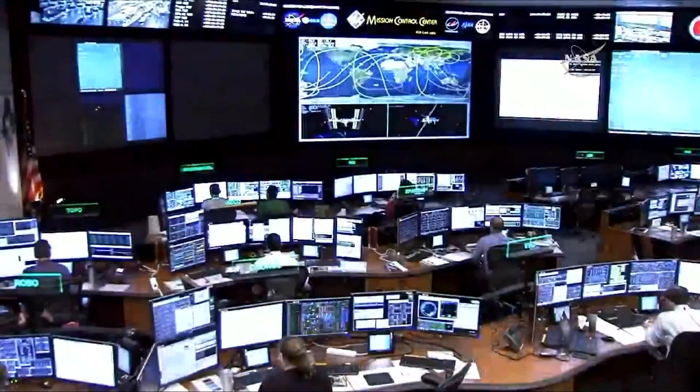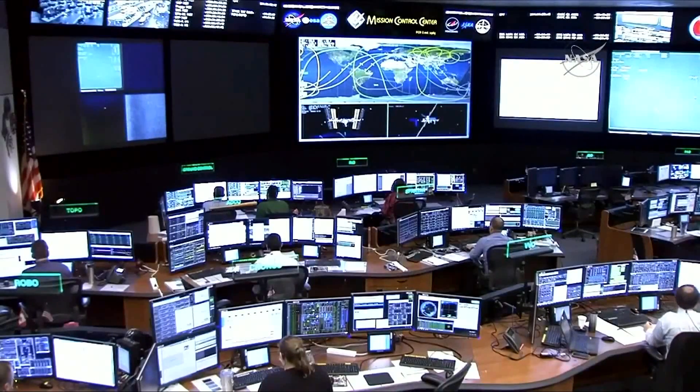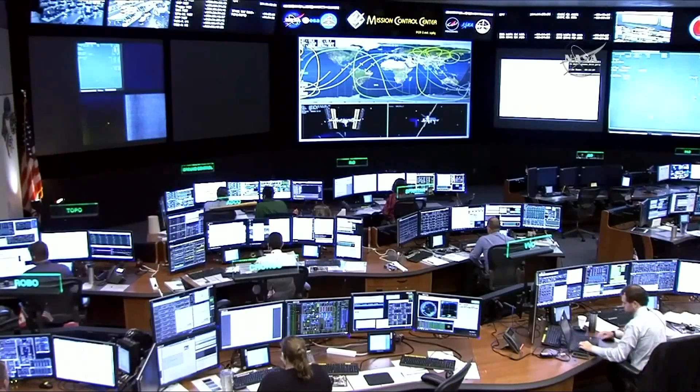Confirmation that the third and final departure burn has begun. That's just to continue getting Dragon out of the area of the International Space Station, putting it into its eventual deorbit attitude and deorbit positioning. The splashdown is scheduled to come a little under six hours from now into the Pacific, where Dragon will get picked up by teams from SpaceX. Departure Burn 3 is complete. Dragon is now outside the keep-out sphere.